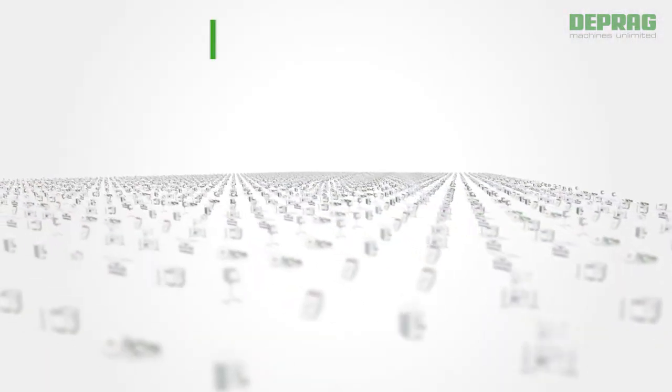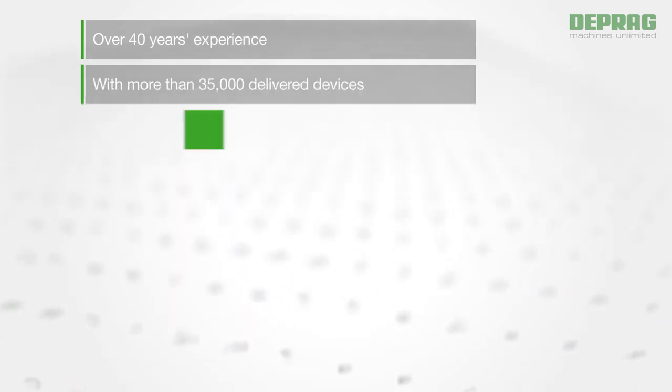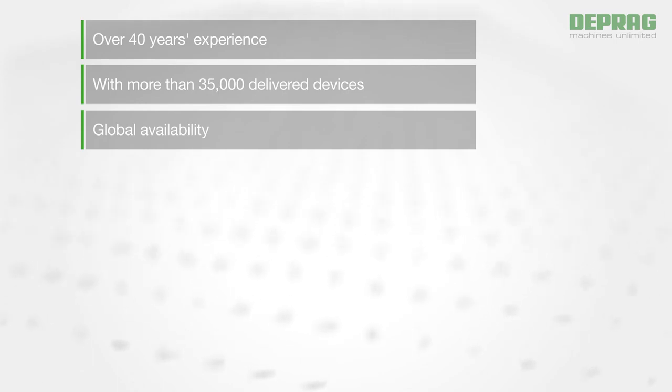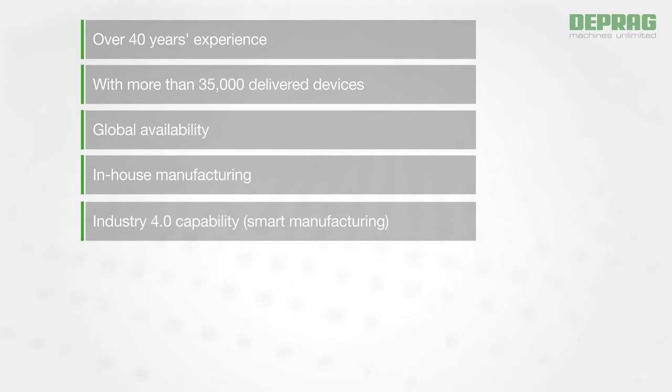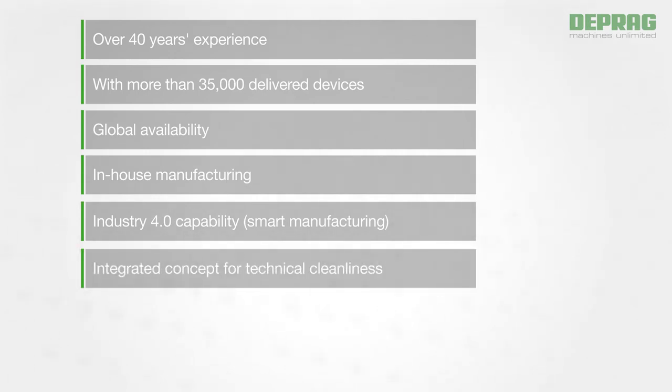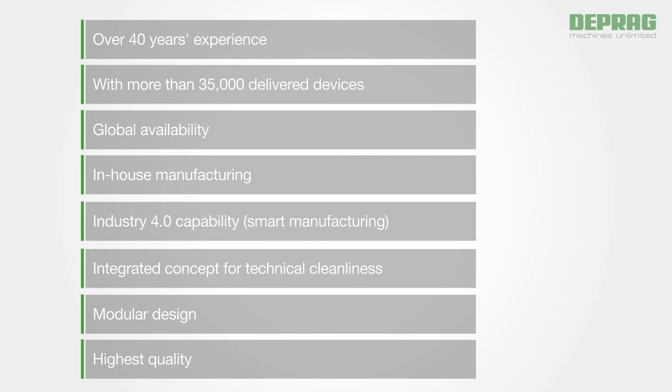With our feeding solutions you benefit from over 40 years of experience with more than 35,000 delivered devices, the global availability of our components — all made in-house — Industry 4.0 capability, an integrated concept for technical cleanliness, our compact modular design, and highest quality.